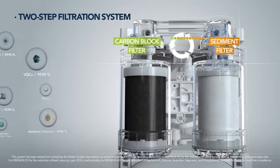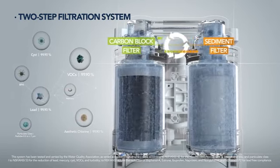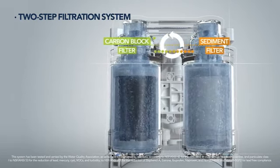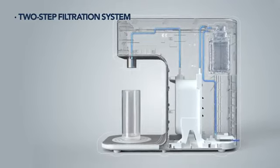The filter system is composed of a sediment filter and powerful carbon block filter that removes sediment and harmful contaminants, providing your family with clean water and peace of mind.